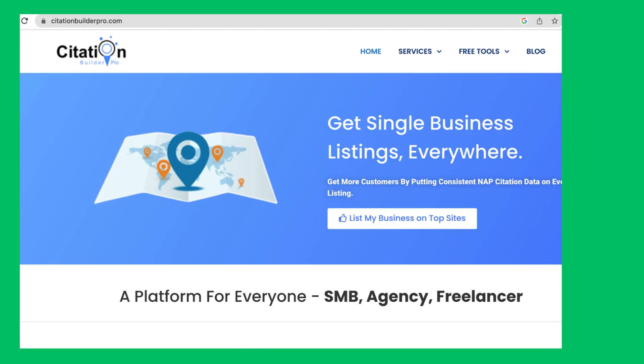I recommend, to make the job easier, submitting your business to multiple local systems all at once by adding a system like Citation Builder Pro. This tool allows you to submit your business to multiple local systems at once.